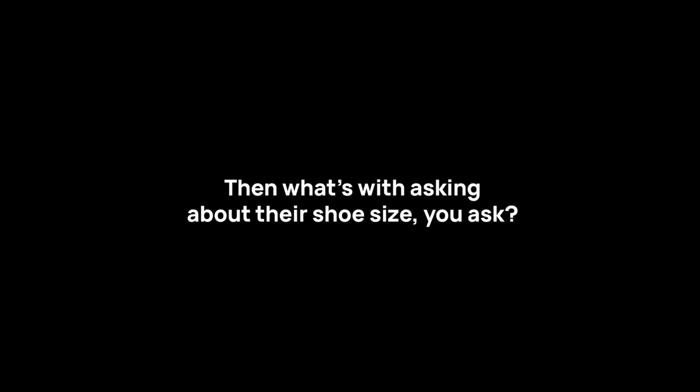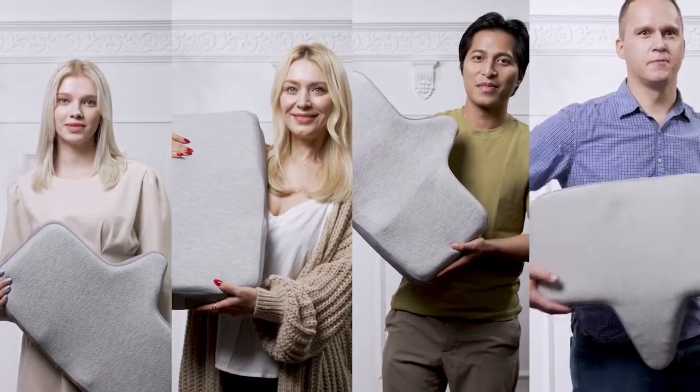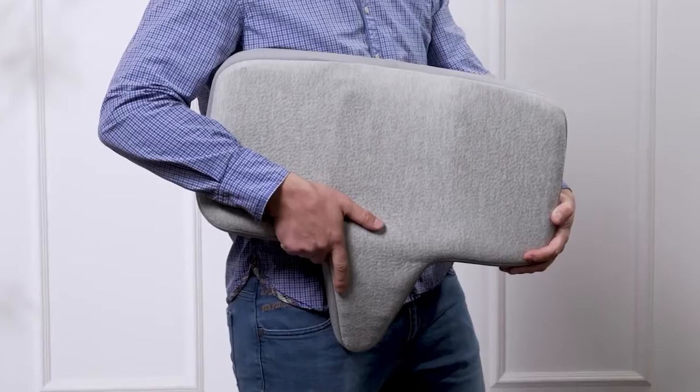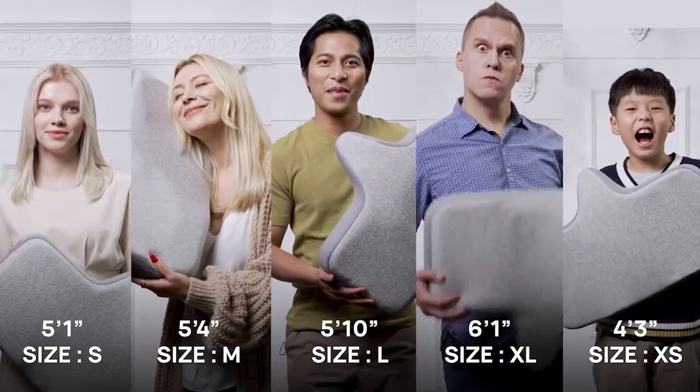Then what's with asking about their shoe size, you ask? Because just like finding the right size shoe, you want to find the right size pillow. Which is why ISO Neck Pillow comes in five different sizes. And we haven't forgotten to include a size for our growing children either.